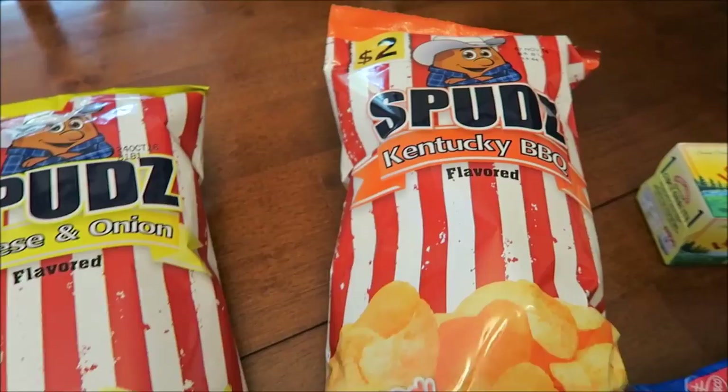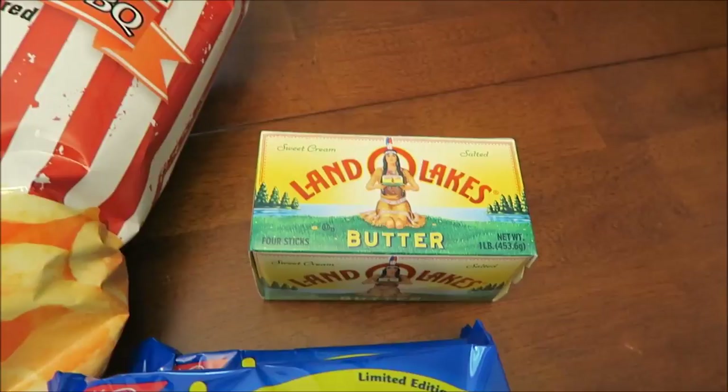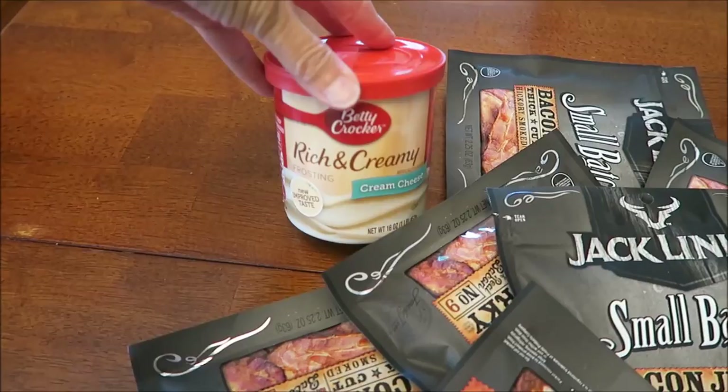He bought two of the Swedish Fish Oreo cookies — they're teeny tiny packages — and a container of butter. Today at Walmart, Kevin bought me some Betty Crocker Rich and Creamy cream cheese.